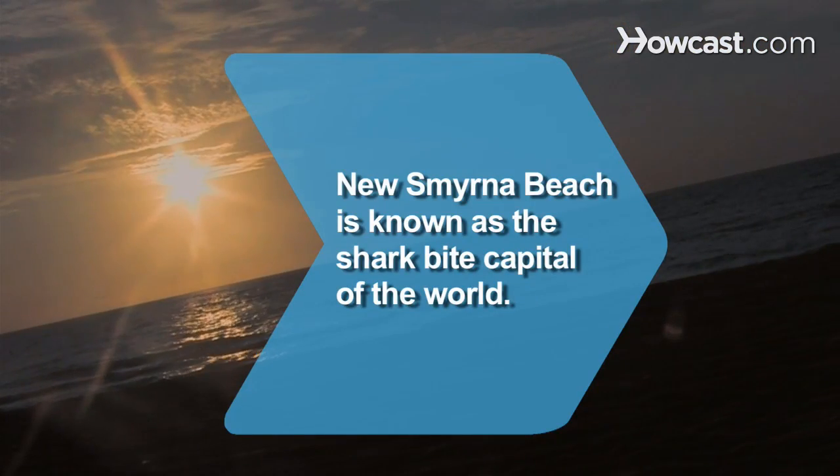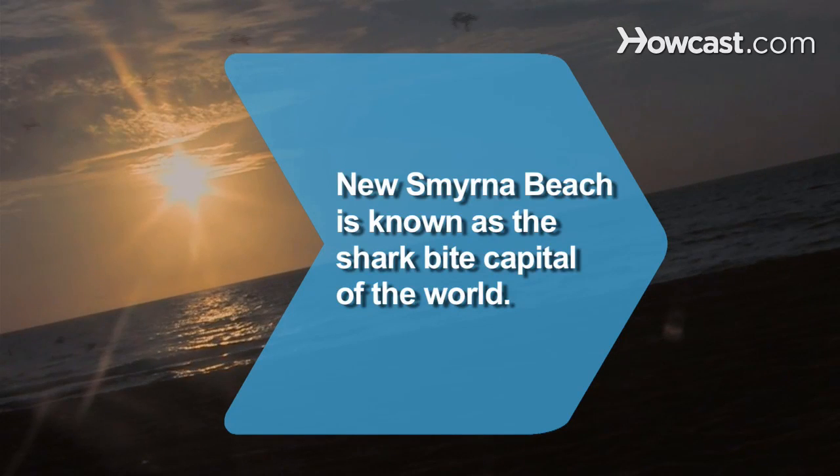Did you know? New Smyrna Beach in Florida has been dubbed the shark bite capital of the world.